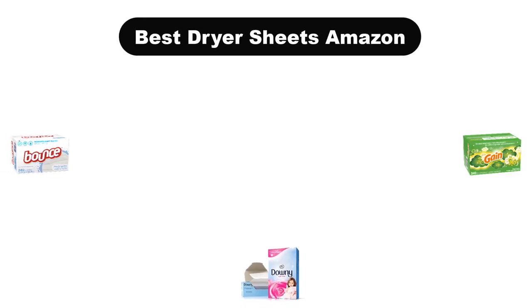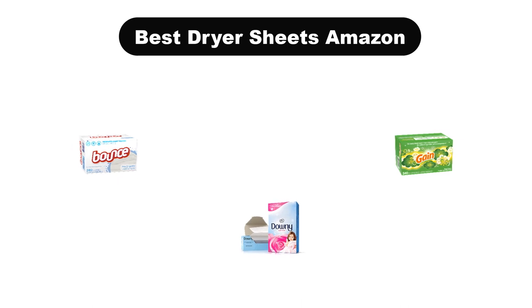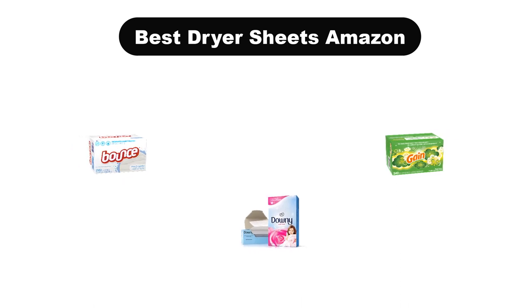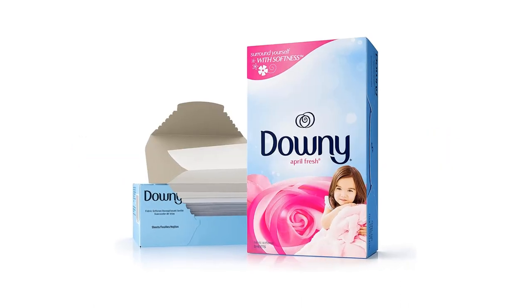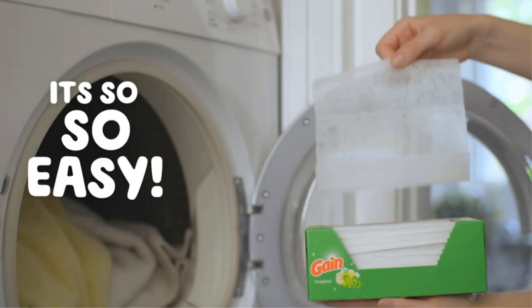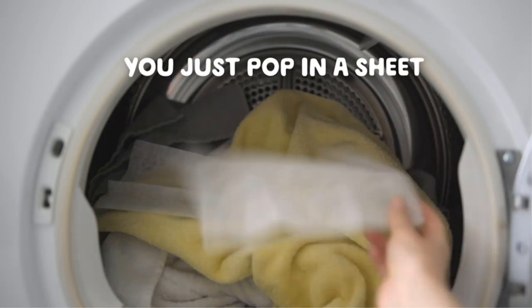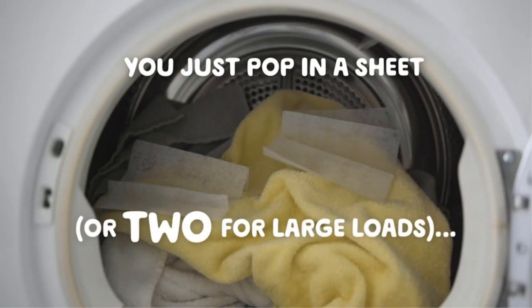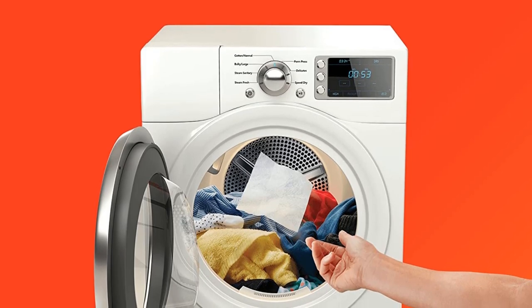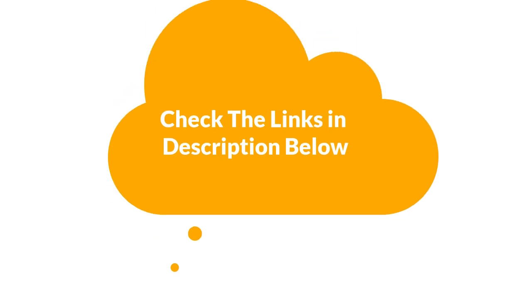Hello guys, today we are going to cover five best dryer sheets in the market. We'll consider some valid reasons that you might miss out on without watching this video. Here we are going to give you an impartial review to help you find the best from a plenty of irrelevant products.